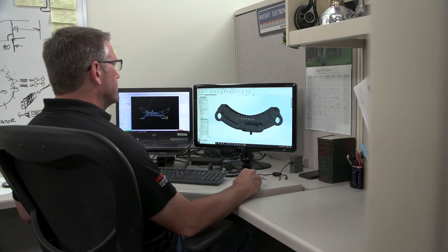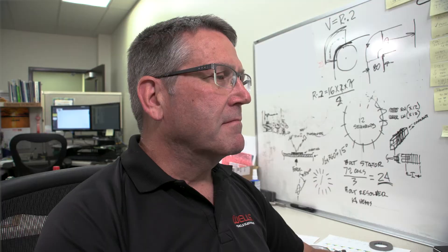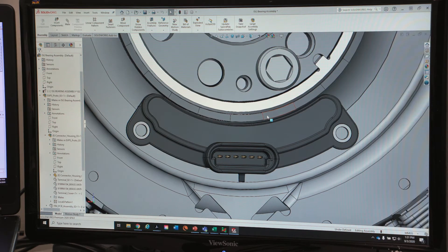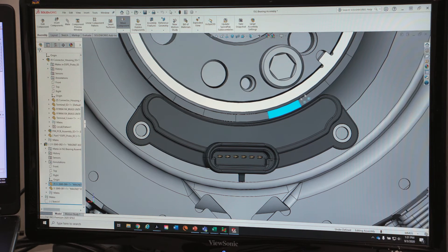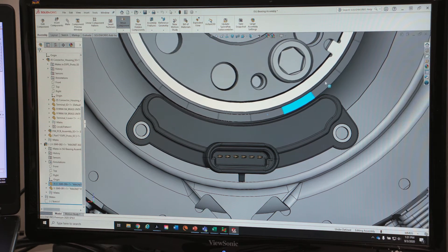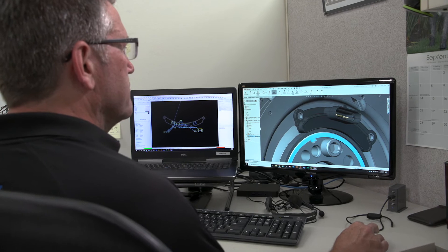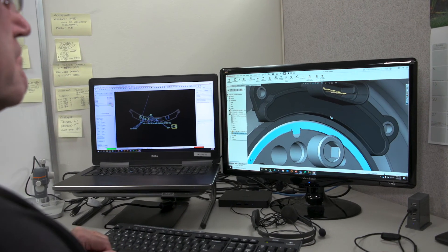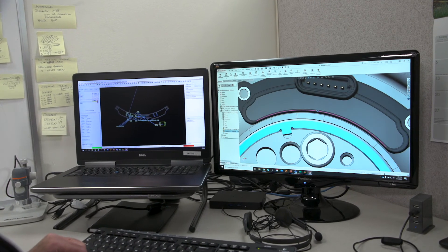Wells Engineered Products is passionate about providing engine management and power control products for manufacturers of premium vehicles, power generation, and industrial equipment throughout North America. We're proud to add electric motor rotary position sensors to our growing portfolio of vehicle electronic innovations that provide proven performance and accuracy.